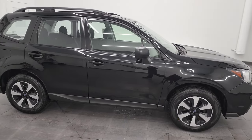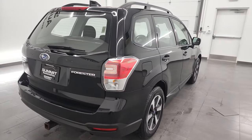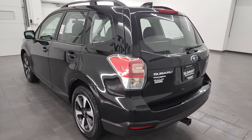Hey, this is Brett and this 2018 Subaru Forester is stock number 13483Z. I'm here at Summit Automotive in Fond du Lac, Wisconsin, your new and used SUV headquarters.